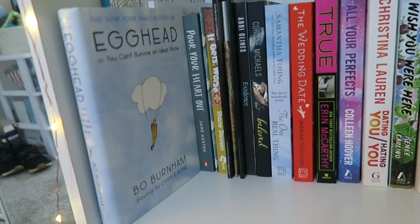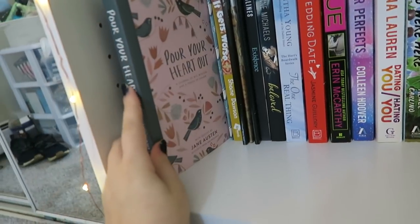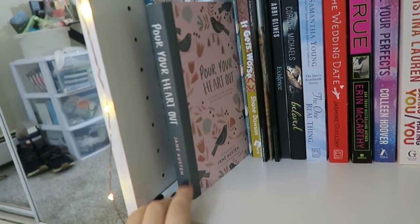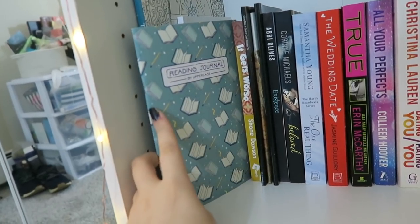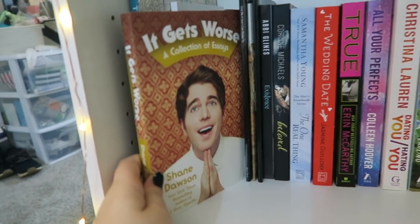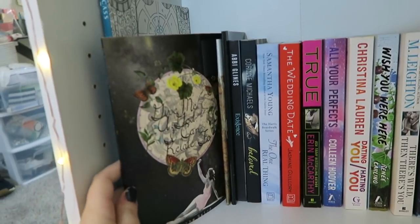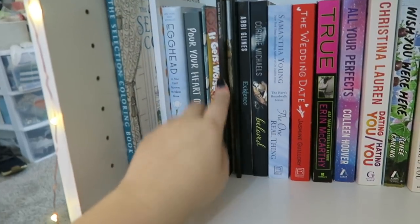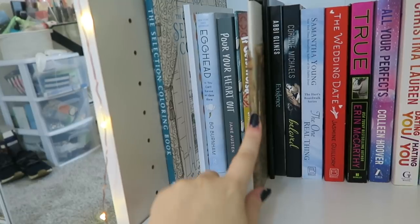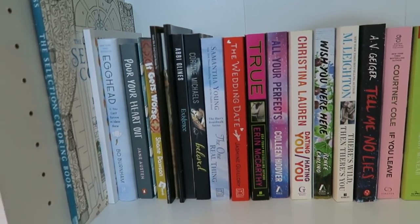Next we have Egghead by Bo Burnham, which I love — I love Bo Burnham so much. This is Pour Your Heart Out Jane Austen, which is basically like a notebook/wreck-this-journal thing that Penguin put out, which I think is really cool. This is a reading journal I use for reviews. We have It Gets Worse by Shane Dawson, which is a collection of short essays. Here we have a few different poetry books: Give Me a God I Can Relate to by Blythe Baird, one of my favorites; and two books by Clementine Von Radics — As Often as Miracles and Dreamgirls. Those are two of my all-time favorite poetry books.